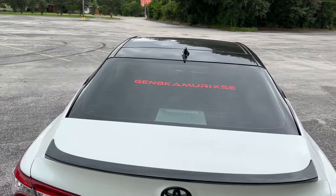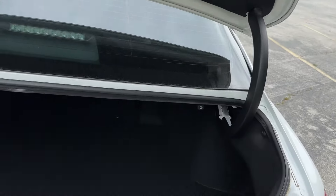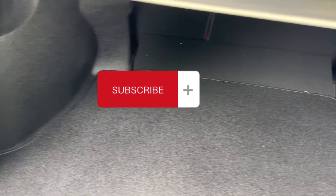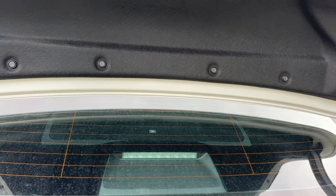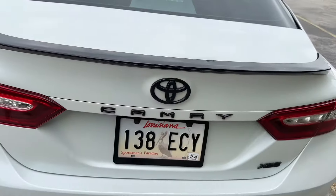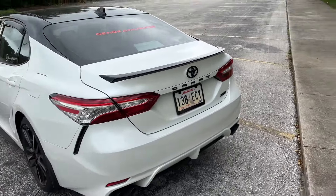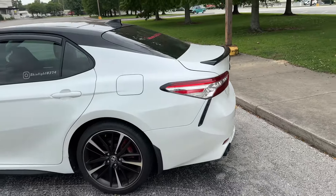I'll show y'all the trunk. You can see the trunk is still in good shape — no dirt, no holes. My spare is still under here. I never use my spare at all. So yeah, there she is — 2020 Toyota Camry XSE.